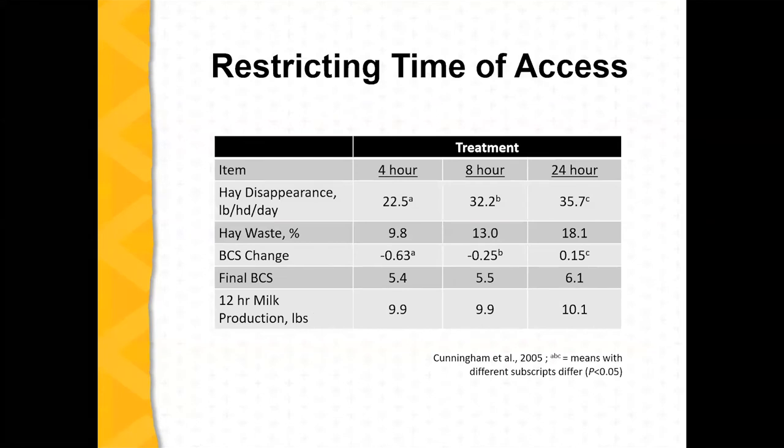Looking at that data again — limiting access to the hay can reduce the waste percentage. As you can see, it can also affect milk production in a small way on that slide. But if you can limit access, or how many hours a day they have to that hay, that might help with the reduction of waste.